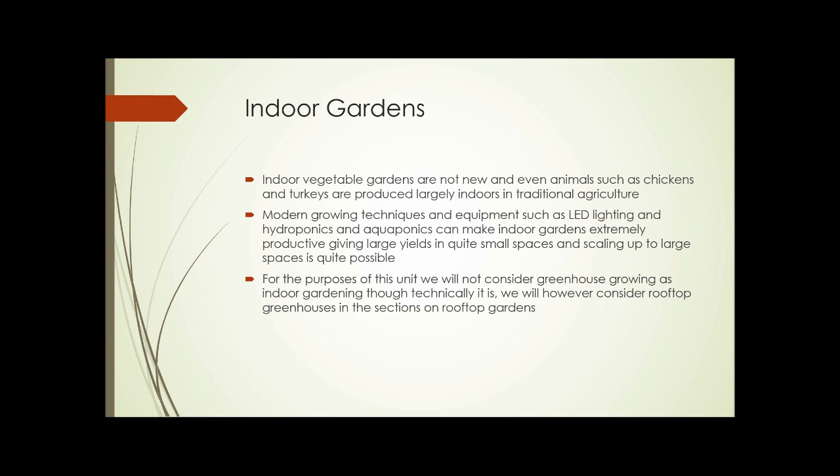For the purposes of this unit, we're not going to consider greenhouse growing as indoor gardening, although technically it is. However, we will take a look at greenhouses in the section on rooftop gardens.